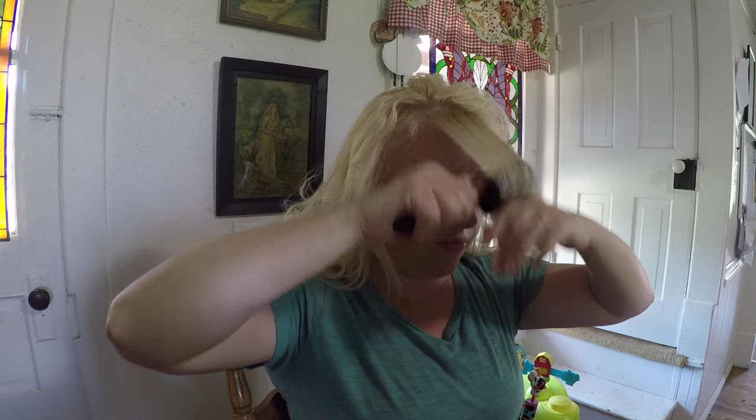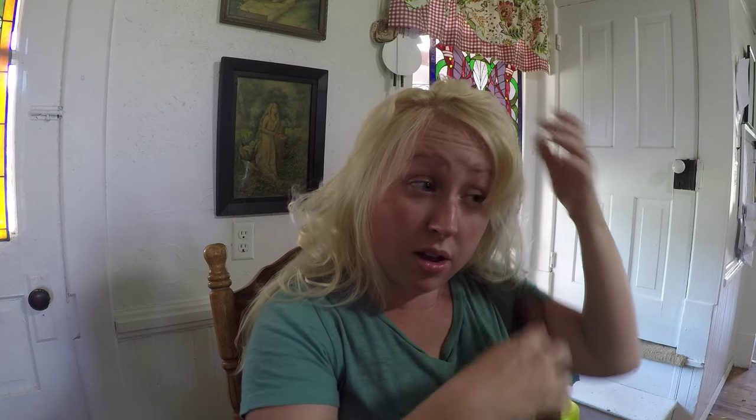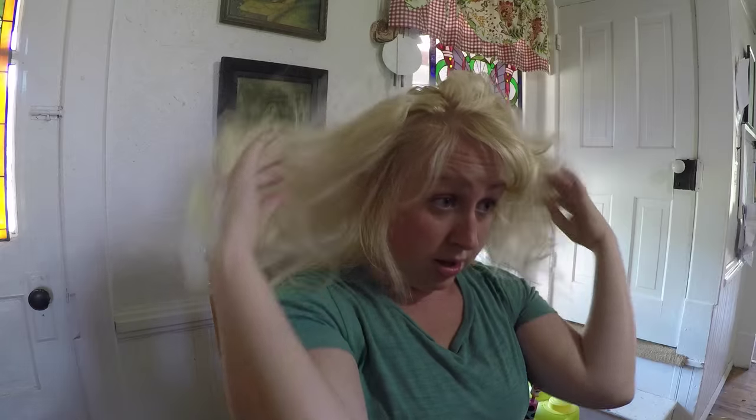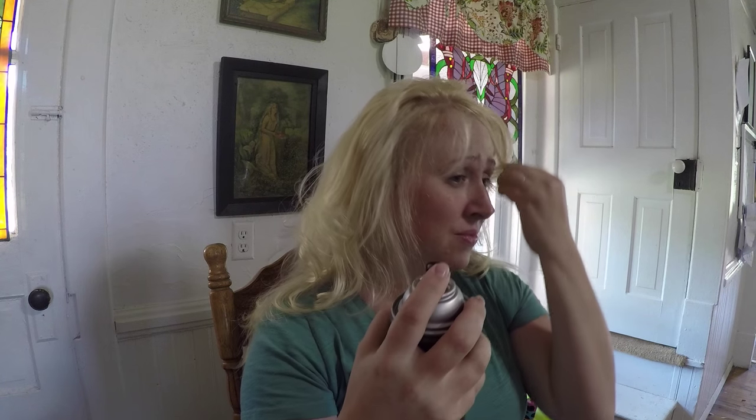You get to a certain point sometimes and it's hard to tell if the hairstyle's okay or not. This is Jamerrill fighting with her bangs 101. My bangs are not exactly how I like them — I guess I just need to spray it and stop touching it. There's some good advice: just spray your hair and stop touching it.